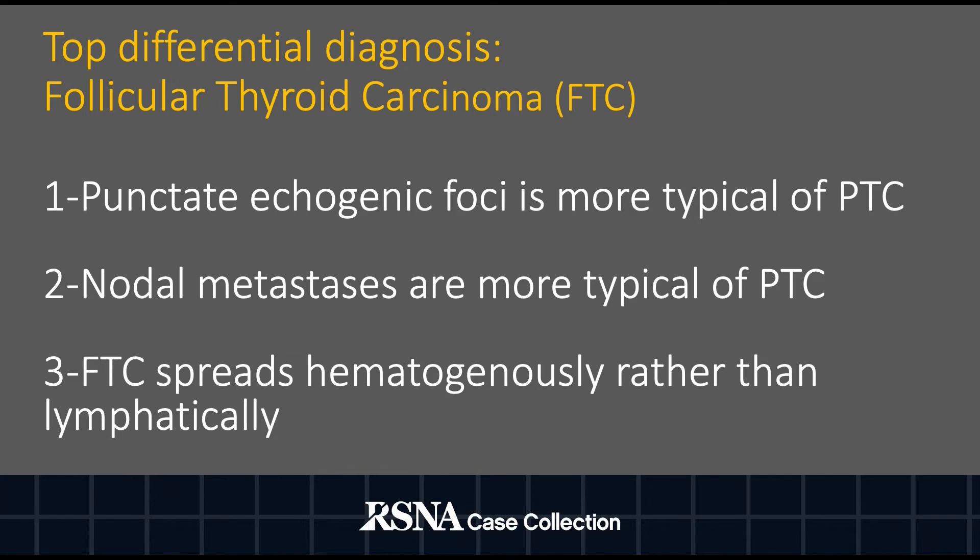The top differential diagnosis was follicular thyroid carcinoma, or FTC. However, the punctate echogenic foci and nodal metastases demonstrated on imaging were more characteristic of PTC rather than FTC. Additionally, FTC spreads hematogenously, rather than the lymphatic spread demonstrated in this patient.